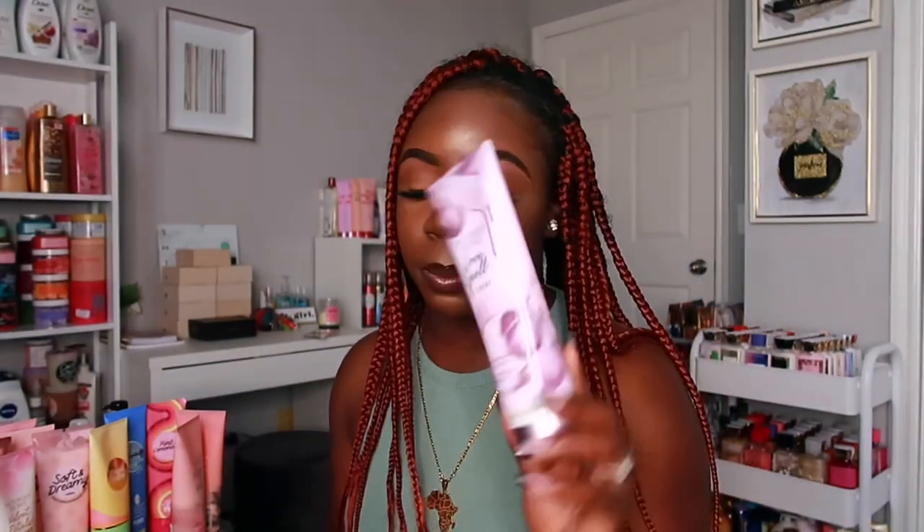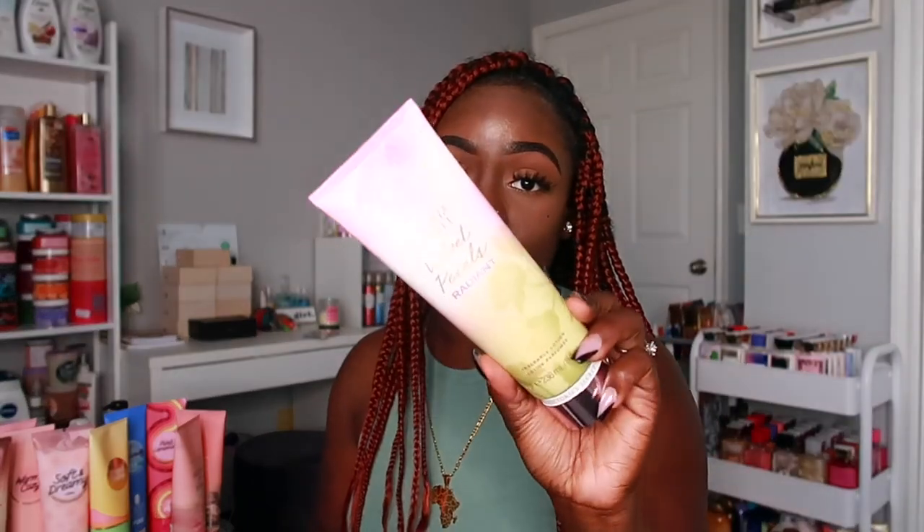Now we're getting into the lotions and body creams from Victoria's Secret. I don't have as many because I used to just buy sprays, but now I'm more into pairing my scents to make them last longer. From the Victoria's Secret line I have Bare Vanilla, Marine Splash, Love Spell La Crème, Velvet Petals Radiant, Saint Tropez Beach Orchid, Midnight Bloom, Horizon Bloom, and Bright Palm.